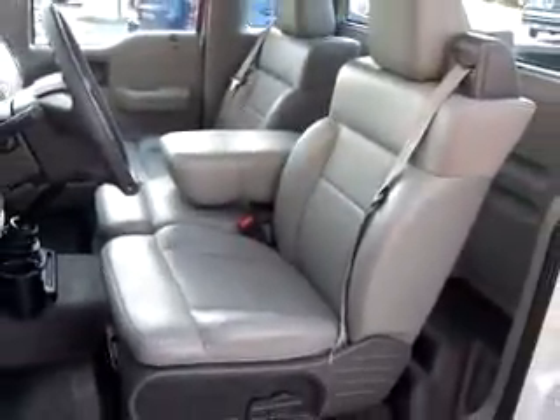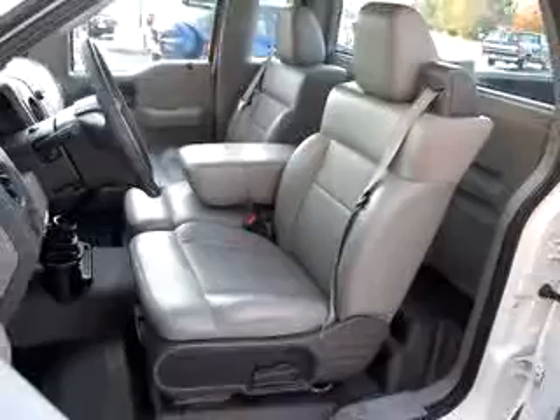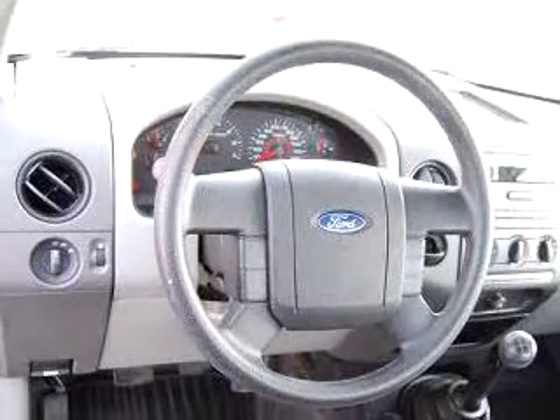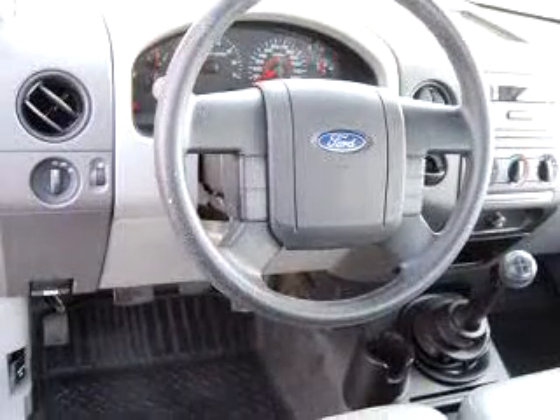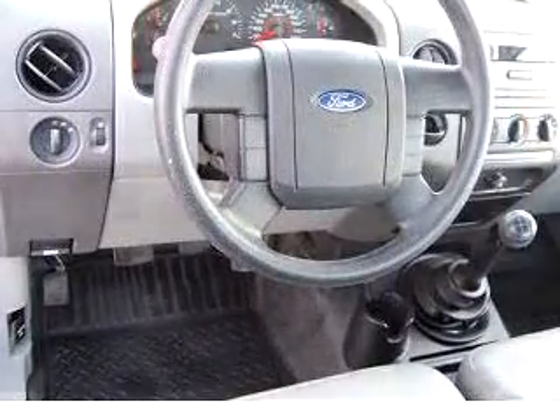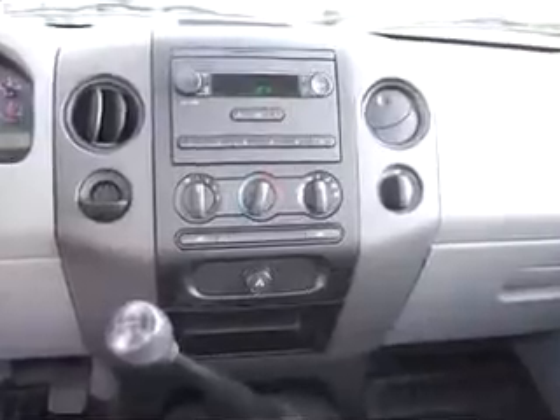Additional features include a bed liner, air conditioning, passenger airbag, ABS anti-lock braking system, split bench seat, and much more. Get where you need to go, enjoy the drive, and have peace of mind in this 2007 Ford F-150 XL.